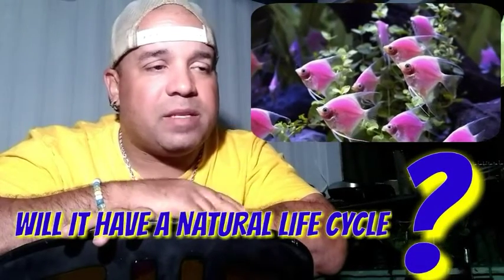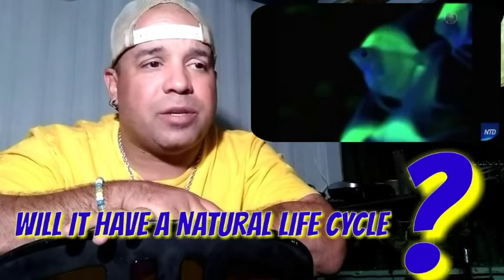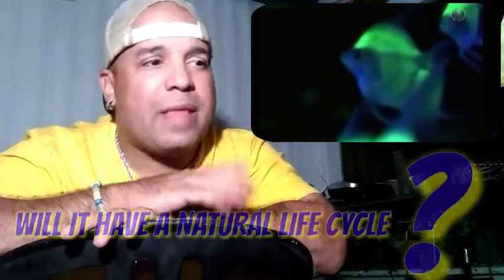That was 2012. The lifespan of the angelfish is anywhere from eight to reportedly ten years, so the original product should be coming upon the end of its natural life cycle. There should be a lot of research that they have gathered on this fish by now.